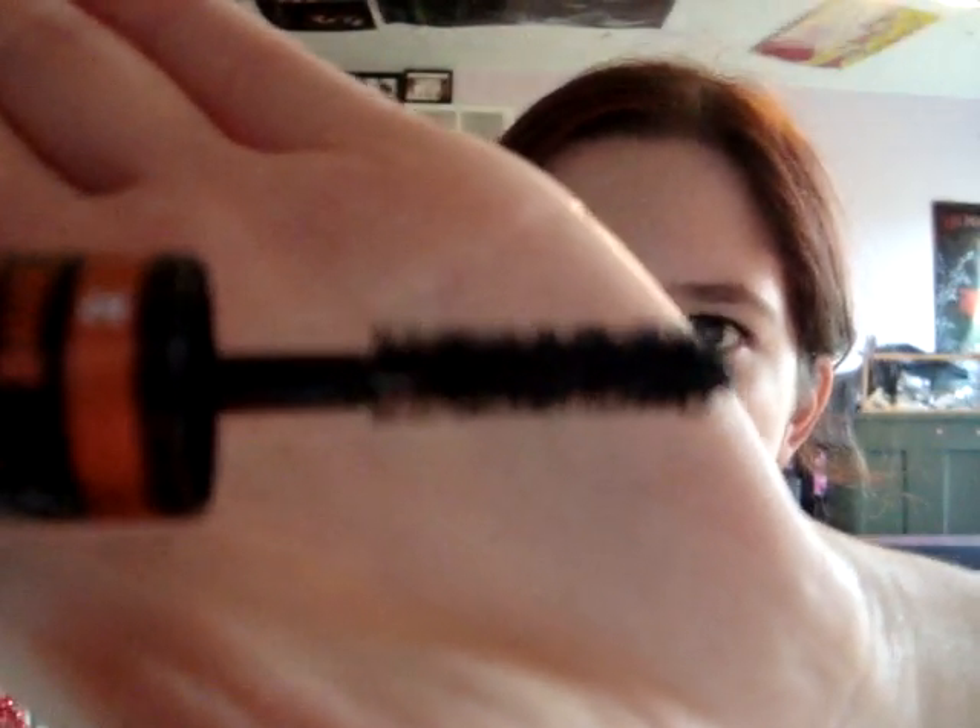And this is the second one. It's a little curved, pretty thick and chunky. This really adds volume and it really thickens your lashes.